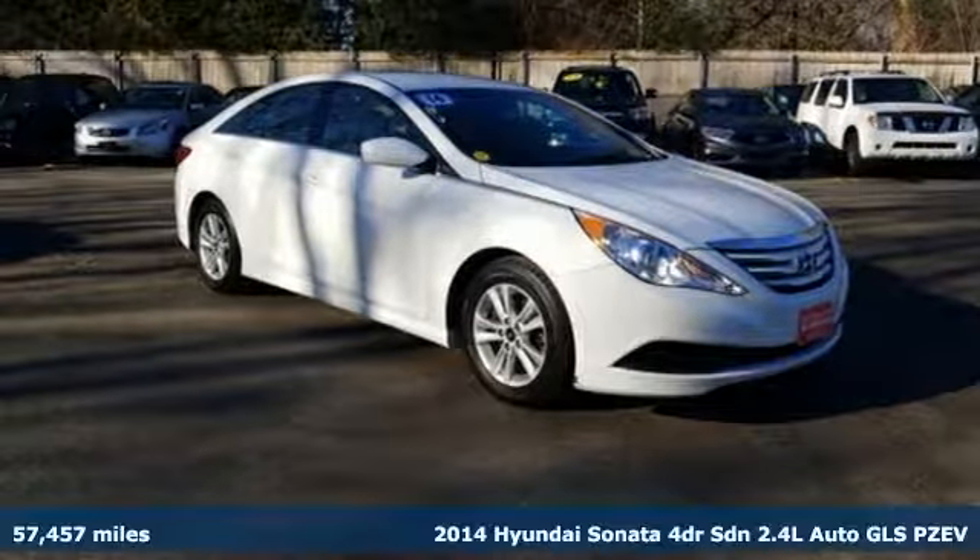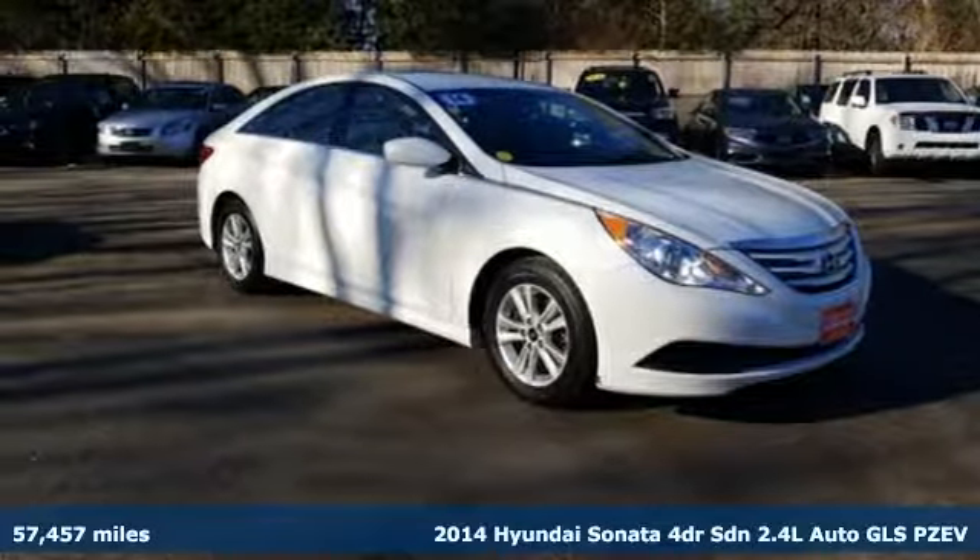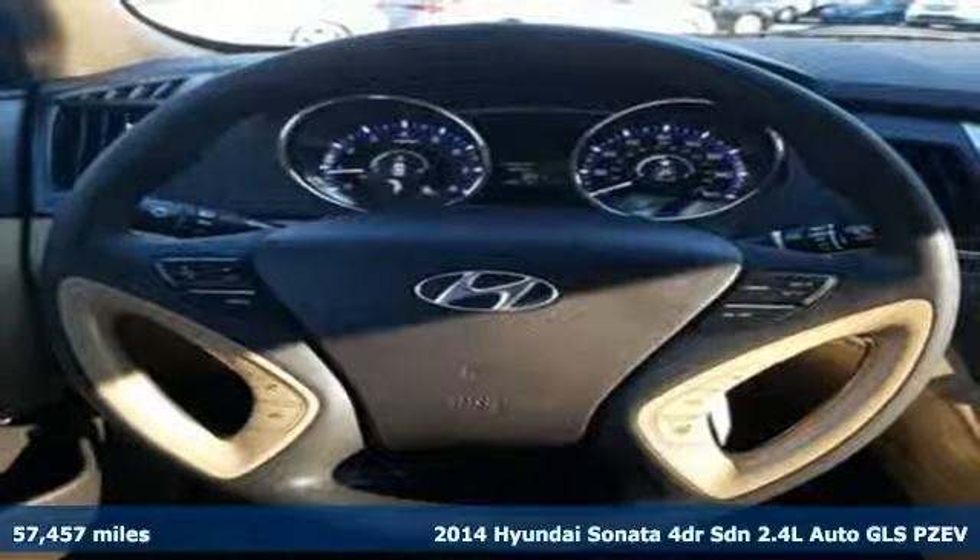Here's a 2014 Hyundai Sonata. Hyundai's attention to detail means a better driving experience for you.